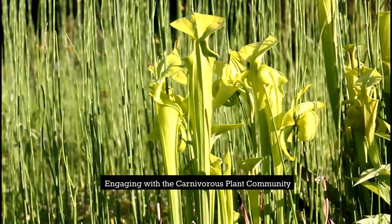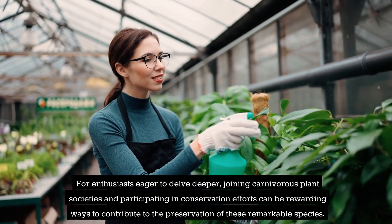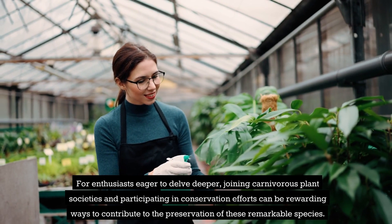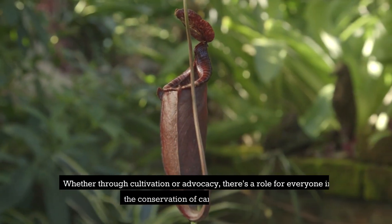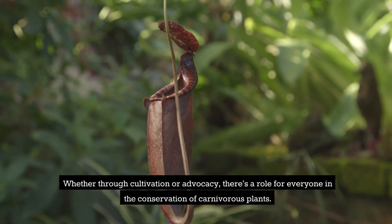Engaging with the Carnivorous Plant Community. For enthusiasts eager to delve deeper, joining carnivorous plant societies and participating in conservation efforts can be rewarding ways to contribute to the preservation of these remarkable species. Whether through cultivation or advocacy, there's a role for everyone in the conservation of carnivorous plants.